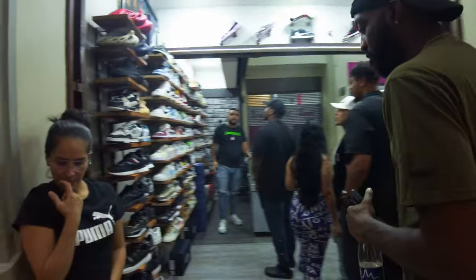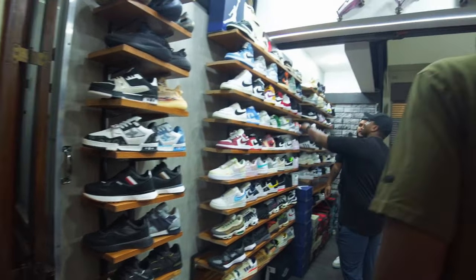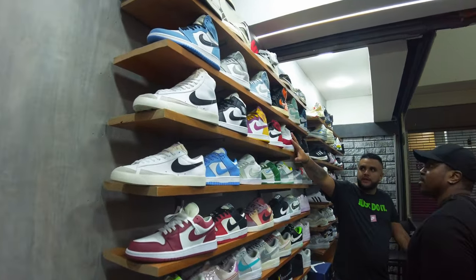I walk into the store with us right now. Look at that — replica fake Louis Vuitton, Yeezys, Air Forces, Blazers.